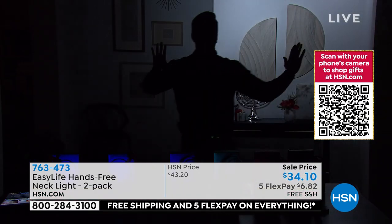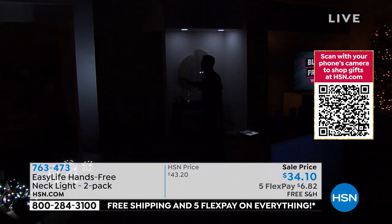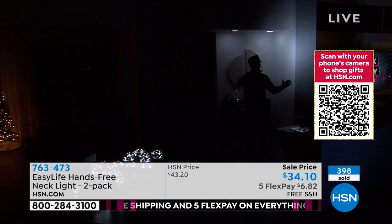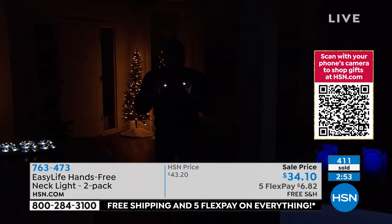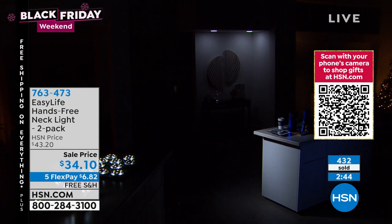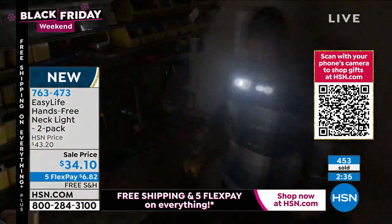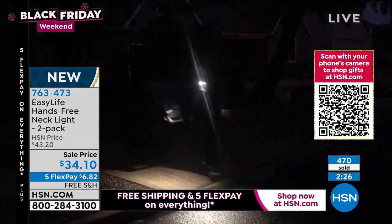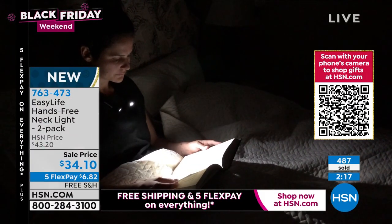Peter demonstrates on camera: wherever he turns, the light follows. Whether looking forward, upward, or down at the floor — he has perfect light. He shows it lighting up the floor in front of him and illuminating an area while crouching as if shoveling or working in the basement. Everything is included — batteries are ready to go. If you want it free today, get a new HSN credit card and the $40 credit will cover the sale price and tax.